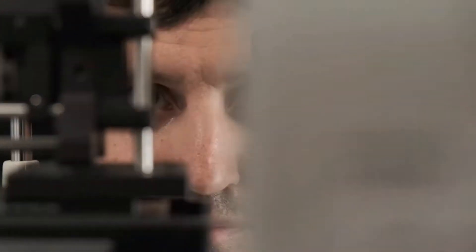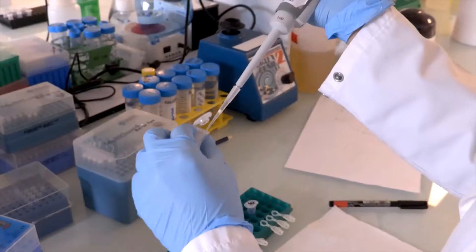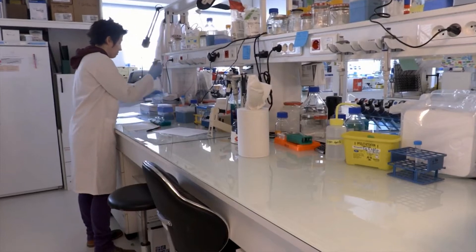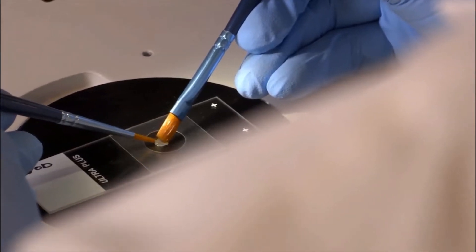2.2 billion people worldwide are visually impaired. Here we gathered researchers from 23 nationalities in order to improve their quality of life. This starts by trying to understand the genetic mechanisms associated with eye disorders. Using genomics, we also try to discover new genes and proteins to preserve vision.